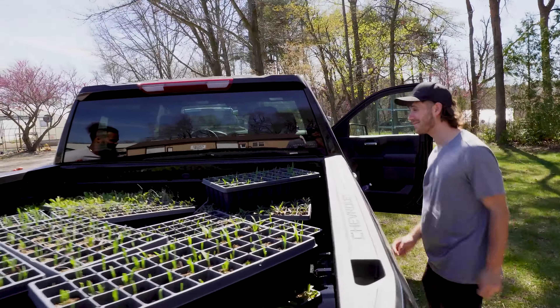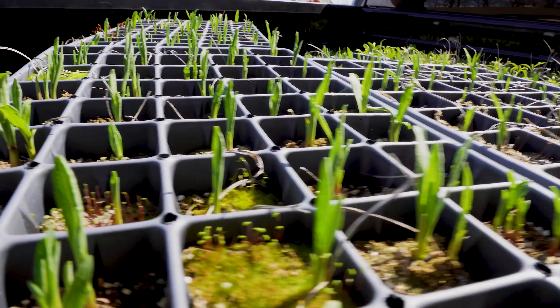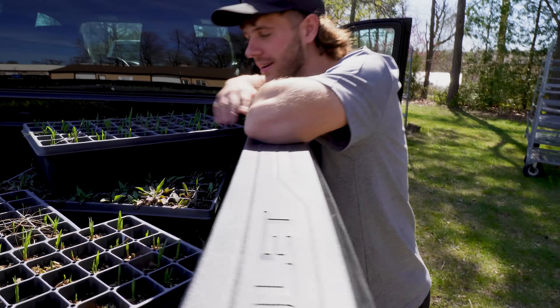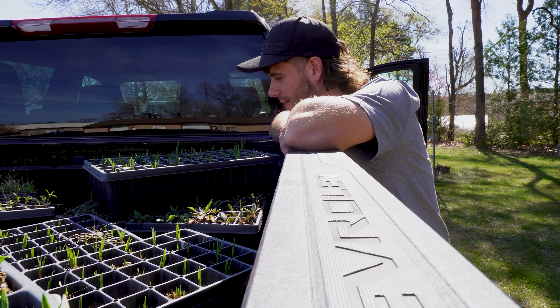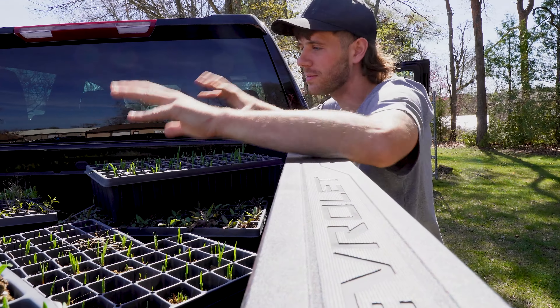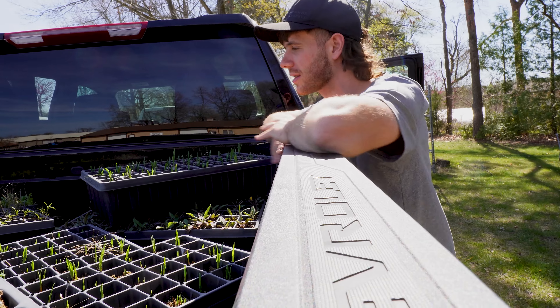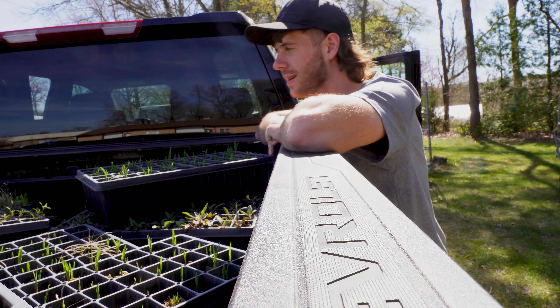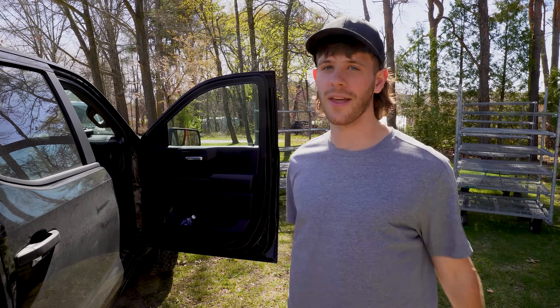I hope y'all appreciate what's going on here because these plants are going to go into the right home and provide for the local native ecosystem. A lot of them are going to the Indiana Dunes — maybe like half is going to a massive dune planting — and the others going to various other projects. It's just exciting. So now let's go home, unload, and organize. I'll show you where I'm putting a lot of these plants. We have arrived back at the house!